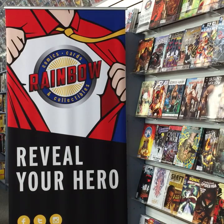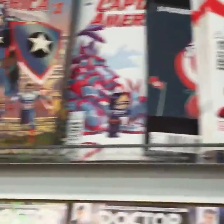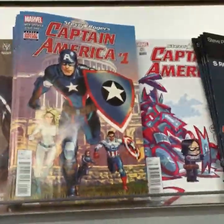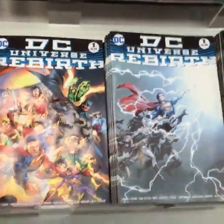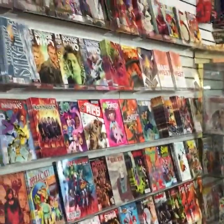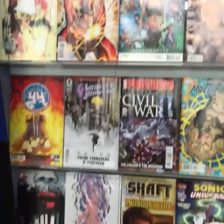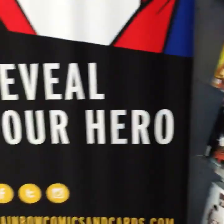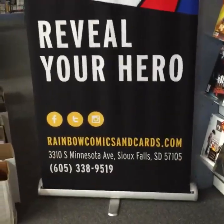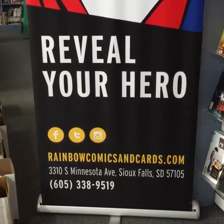Once again, it's a big week — the highlights being DC Universe Rebirth and the new Captain America number one with Steve Rogers. New comic books for the week of May 25th, 2016 at Rainbow Comics, Cards and Collectibles, 3310 South Minnesota Avenue, Sioux Falls, South Dakota, and at rainbowcomicsandcards.com. Tune in at noon for our live weekly comic book show. Thanks, folks — see you next week!